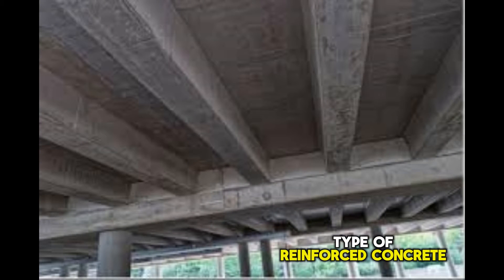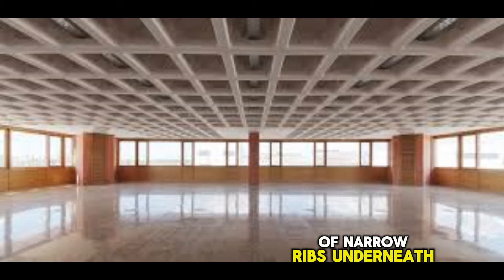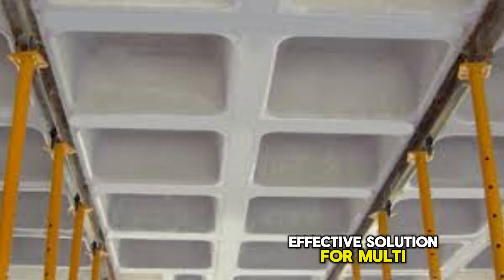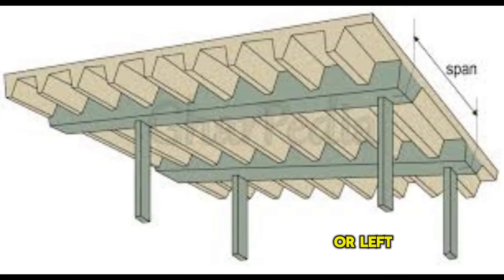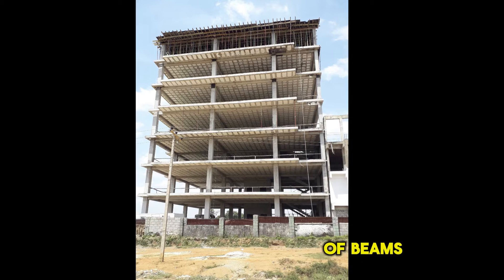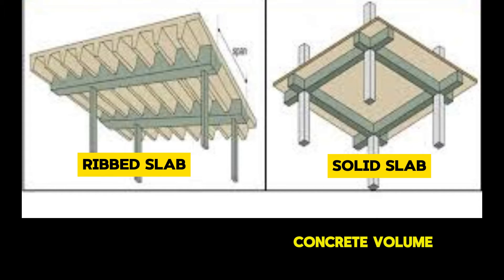Ribbed slabs are a type of reinforced concrete flooring system that utilizes a thin slab supported by a series of narrow ribs underneath. These ribs help reduce the overall weight of the slab while maintaining its load-bearing capacity, making it a cost-effective solution for multi-story buildings. The voids between the ribs can be filled with lightweight material or left empty to further reduce the amount of concrete used. This not only saves on material costs, but also reduces the overall weight of the structure, leading to smaller sizes of beams, columns, and foundations. Ribbed slabs can result in a reduction in concrete volume of up to 30% compared to the more traditional solid slabs.